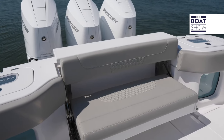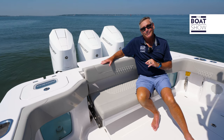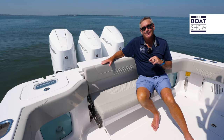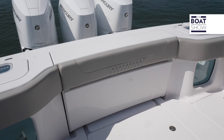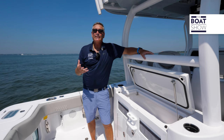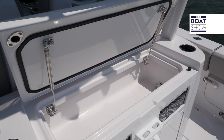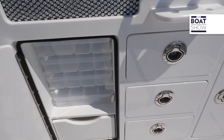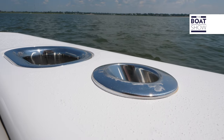This seat is so comfortable — the height of this backrest is really on point. But when you're ready to get fishing, all you've got to do is push a button and it tucks away. Here in the leaning post area, we have a tackle station right here — cool drinks, all your tackle, your knives, easy at hand. Then we have a rocket launcher overhead and eight rod holders in the gunnels.